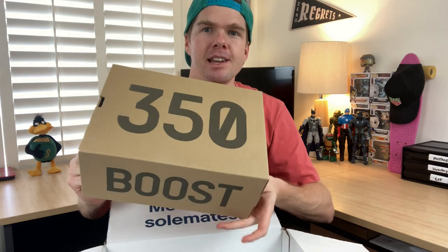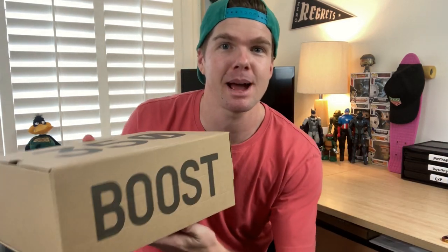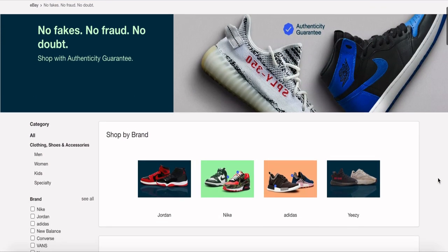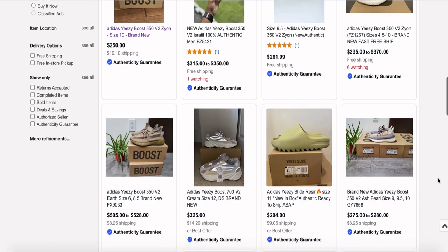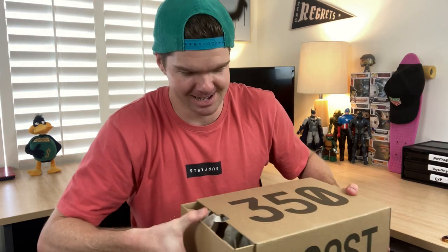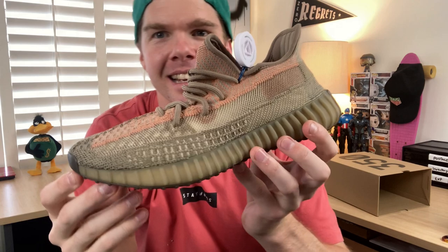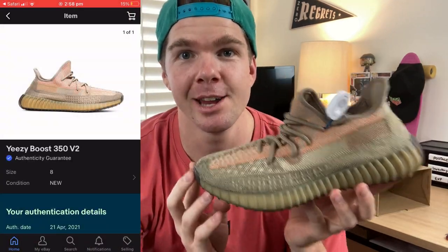It looks like a pair of Yeezys - we've got a pair of Yeezy Boost 350s. These shoes have already been assessed and authenticated by the guys at eBay. This launched about three weeks ago where eBay is now doing an authenticity guarantee, and as Aussies we can now buy on the eBay US website shoes that are authenticated already. There are over a hundred thousand listings already on eBay with authenticated shoes just like this one. These are the Yeezy Boost 350 v2s, US size 8, and as you can see it's got the eBay authenticated tag.